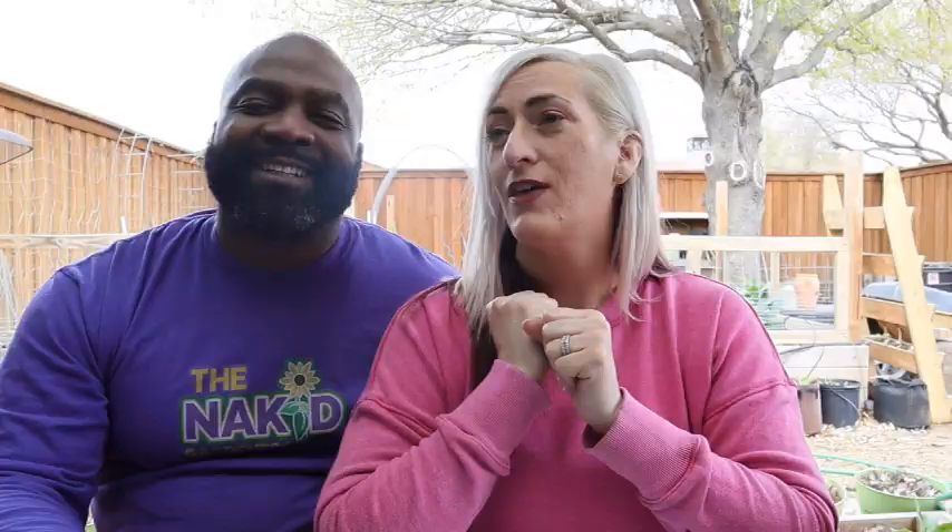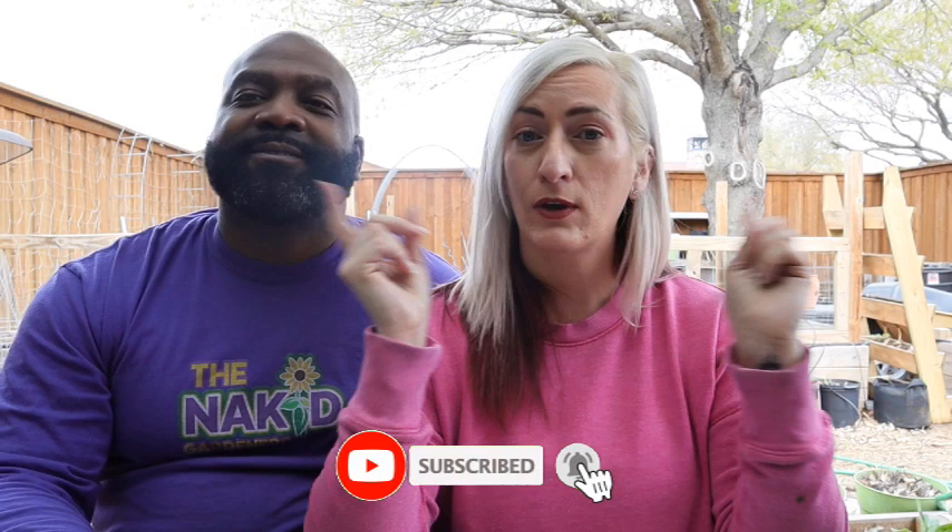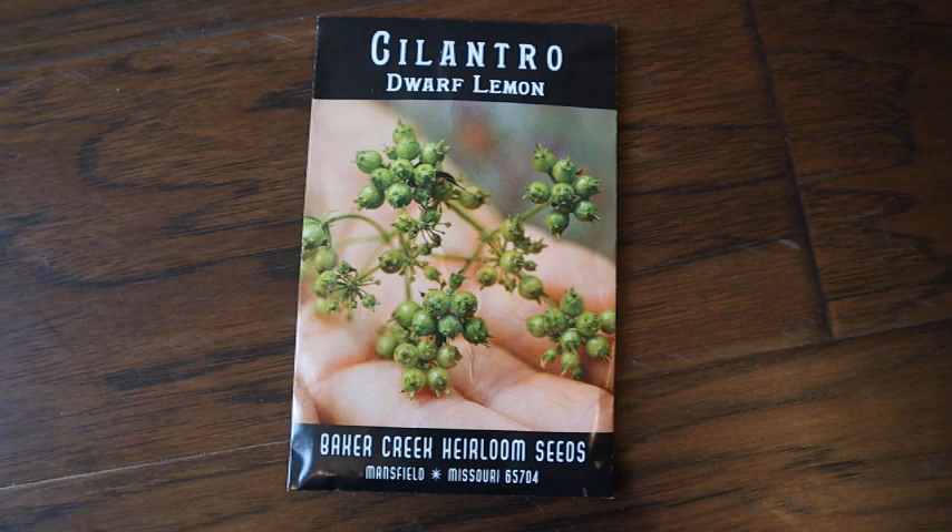Echinacea is something we always want to grow — I always want to make teas out of it. It's a medicinal herb and with this large property we can grow a lot of it. I plan on basically being a witch in the woods with herbs. Sage is something I want to grow — I really want to get some white sage and make smudge sticks. Catnip is something our cat Sage loves, and if we can attract neighborhood cats that keep mice and rodents away at our new property, I'm not mad about that.